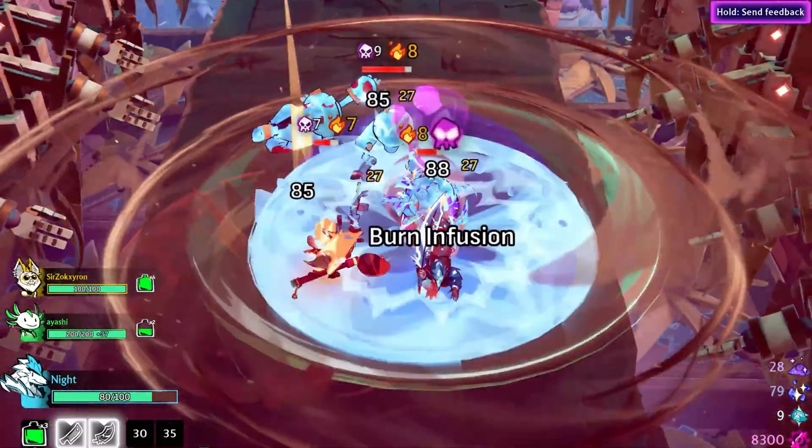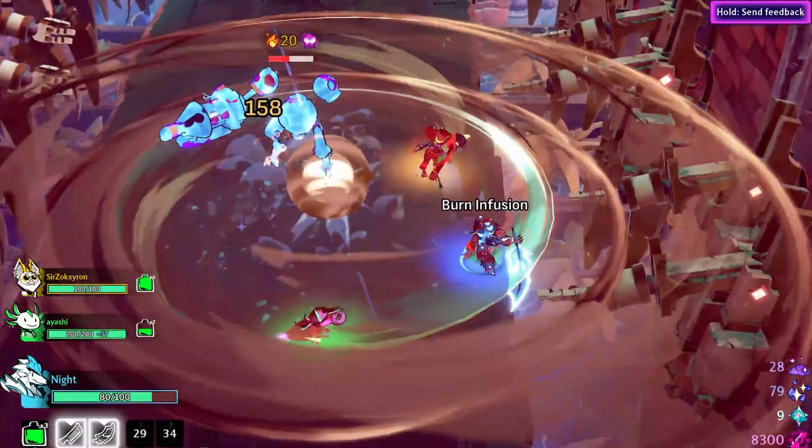This is the process and environment we want to continue when we hit early access later this year. Windblown is a game that's already been shaped by its players, and it's something we want to continue on the road ahead.